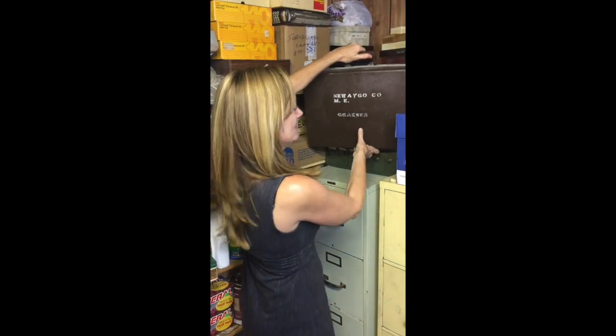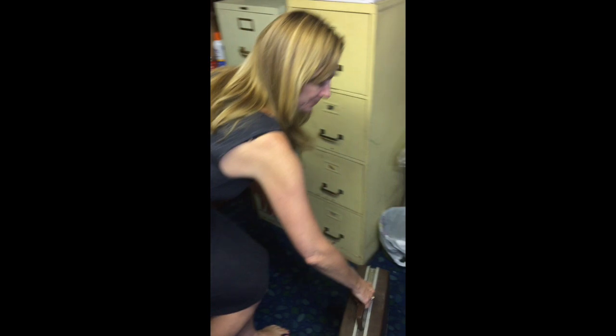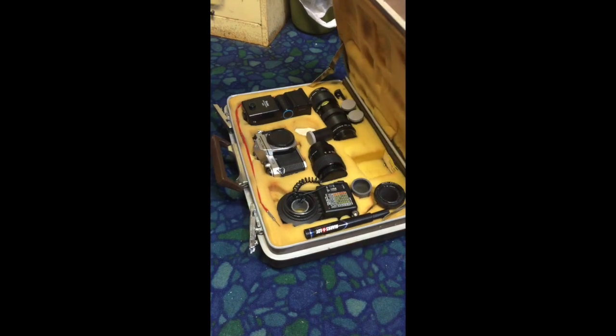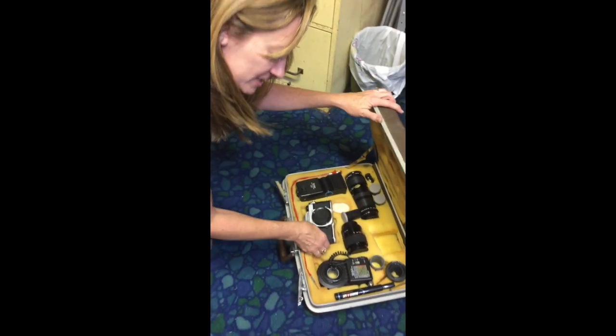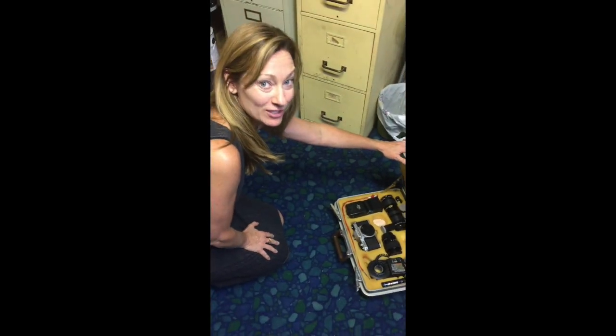I wanted to check out what was in this little treasure — I haven't been down here in a very long time. Notice the nice seventies carpet. He kept all his camera equipment down here, different size lenses. He actually took all his own pictures and even developed them himself.